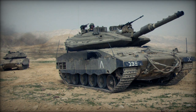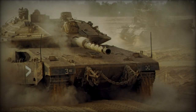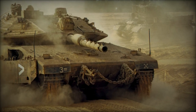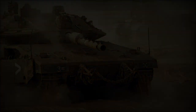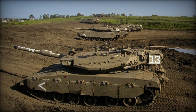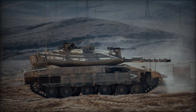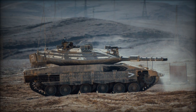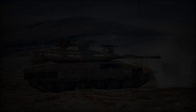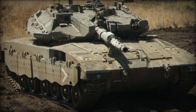Armed with an improved 120mm smoothbore gun developed by Israel Military Industries (IMI), the Merkava MK.4 delivers heightened firepower, capable of firing various 120mm rounds, including Lahat anti-tank missiles and standard NATO munitions. A sophisticated fire control system facilitates precise targeting, even against helicopters, with secondary armaments including coaxial 12.7mm and 7.62mm machine guns.